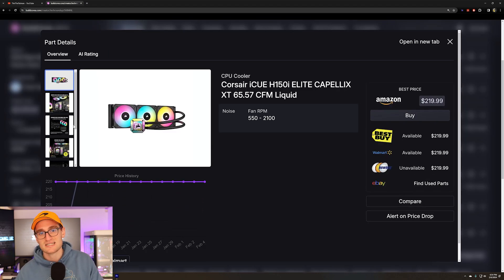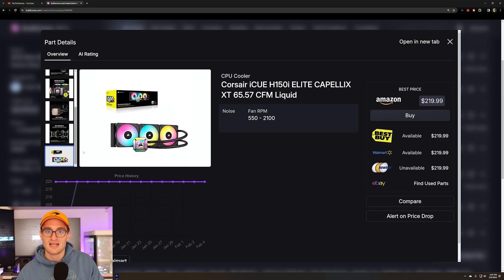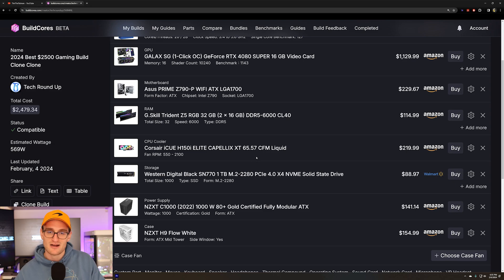For the power supply we're stepping up to a 1000W NZXT unit. We're cooling the 14700K with a 360mm Corsair H150i AIO cooler — you could step up to a version with an LCD display, but that's a nice-to-have, not a necessity. For the case we're sticking with the NZXT H9. We didn't include extra fans in this build, but you could definitely add those to populate all the slots within the case.